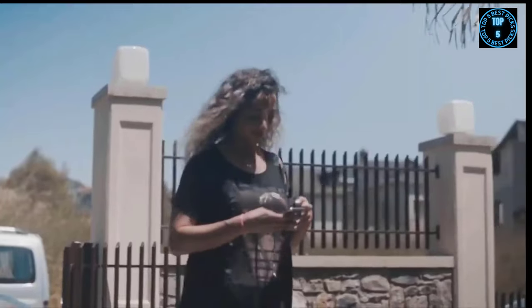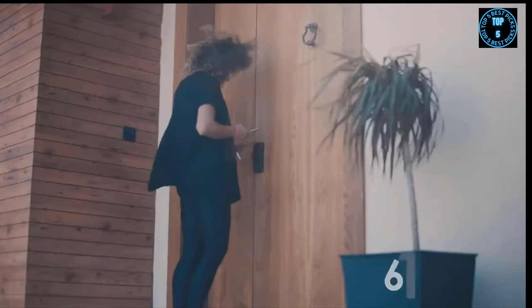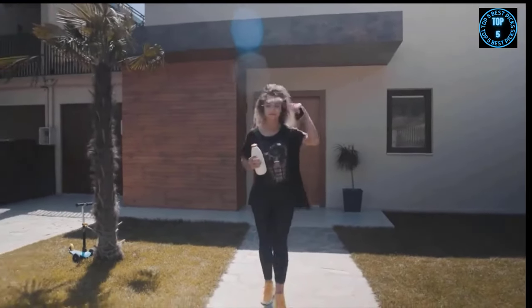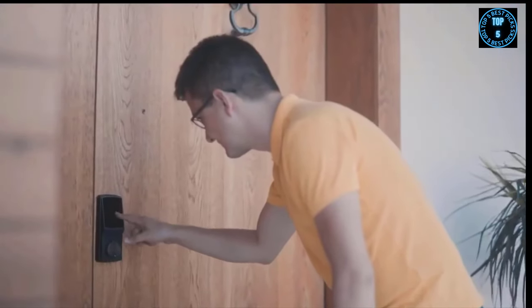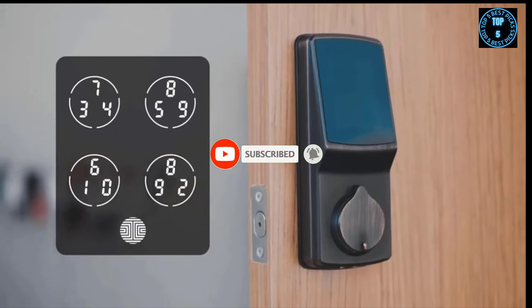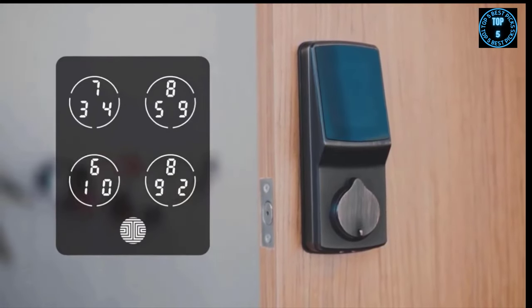So you know exactly when people come and go. Customize your dates and times and send guests access codes to be used even without them downloading an app — so like Shelby, your next-door neighbor, can come borrow some milk. When uninvited strangers attempt to guess the code to your door, you're protected by Pin Genie, an advanced security software that shuffles the numbers displayed on the screen every time someone approaches the lock.